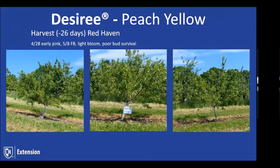Desiree is one of the earliest commercial peaches — a yellow peach that picks about 26 days ahead of Redhaven. It has incredible fruit size for its season and has shown good winter hardiness in a lot of peach-growing districts. The days to harvest information is based on Redhaven from the Michigan State website, which has an excellent resource showing days before or after Redhaven — that was available for the yellow peaches.